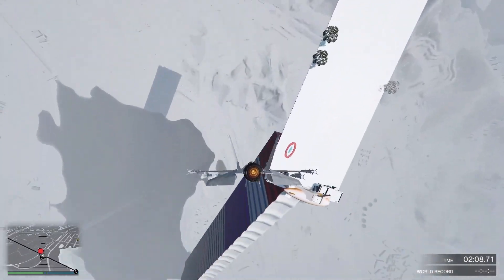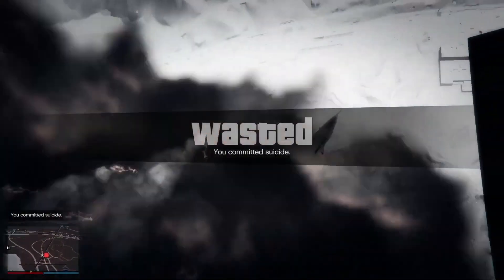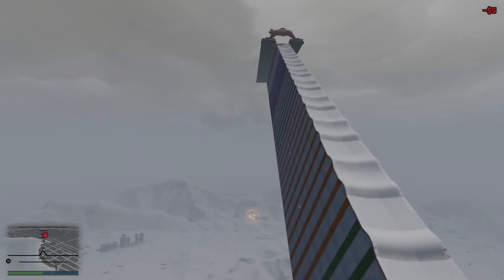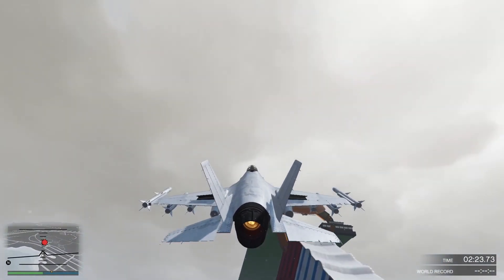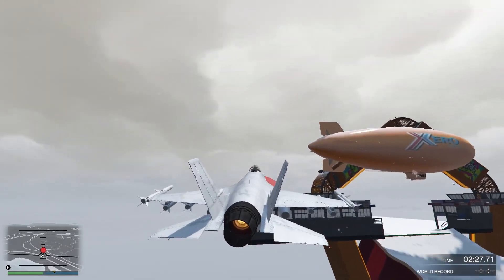Wi-Fi 6E is the latest standard of wireless networking, which offers faster speeds, lower latency, and less interference than previous generations. Bluetooth 5.2 is also an improved version of Bluetooth, which enables more reliable and efficient connections with other devices, such as speakers, keyboards, or mice.